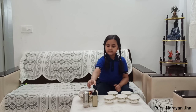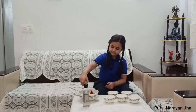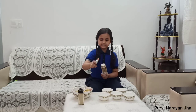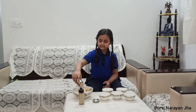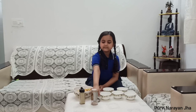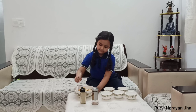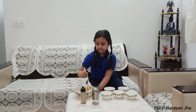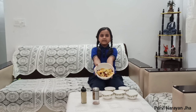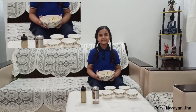Now I am adding black salt and chaat masala. Now mix well. As you can see, my fruit salad is ready to serve. Thank you for watching my video.